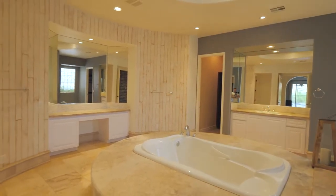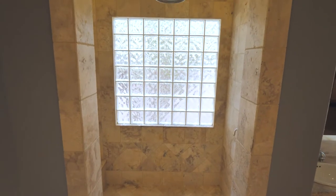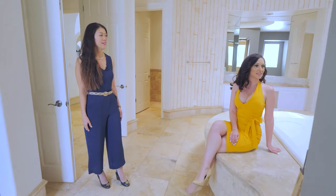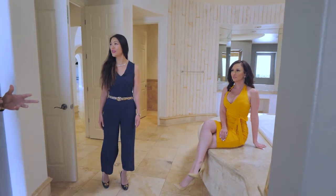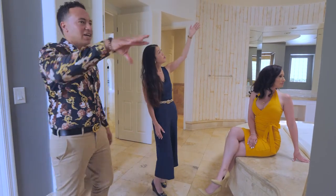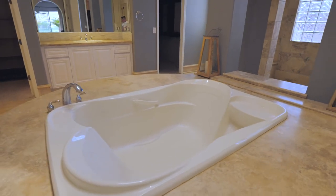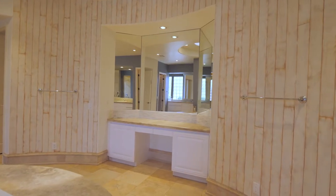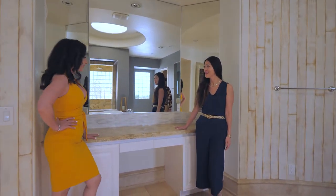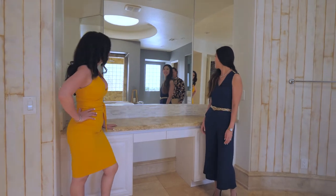Wait till you see this bathroom. Oh my goodness — beautiful. There's a large Roman tub and an open shower system. This is one of the largest bathrooms I've ever seen. It feels like a spa — it reminds me of the Caesars spa, actually. You can even get natural lighting coming from the ceiling above, which is amazing. And for us ladies, there's a dedicated makeup station — great for getting ready for a night out on the strip.